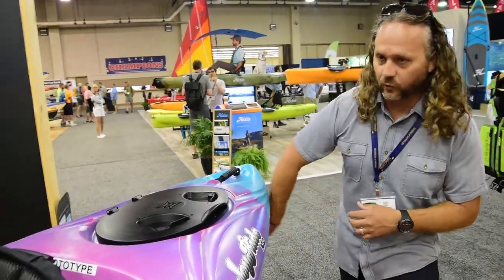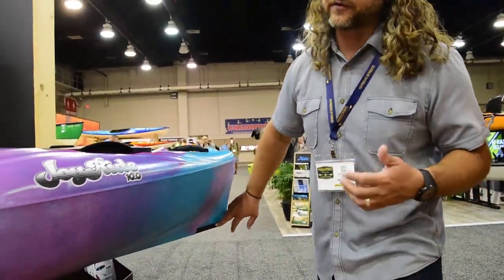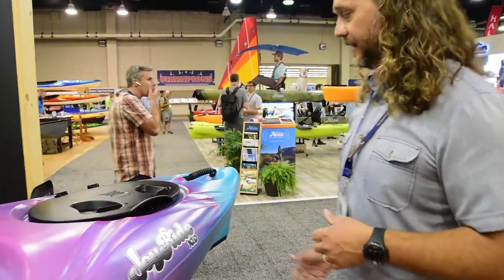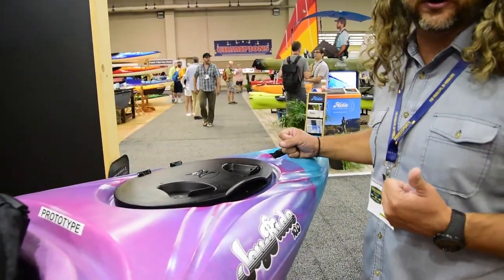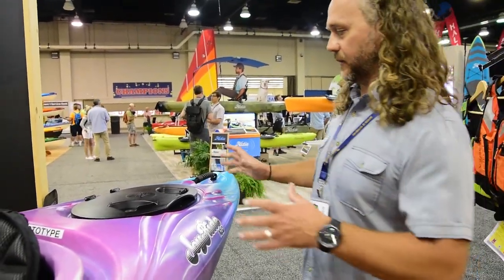Starting out in the back, we have a worry-free skid plate on the bottom. So if you need to drag your kayak to get it down to the water, it makes it super easy. You can also replace this and resurface it as needed. It will have these rigid, molded-in handles that will be easy for you to secure your boat to your rack when you're home or on your vehicle — also really easy to carry your kayak.